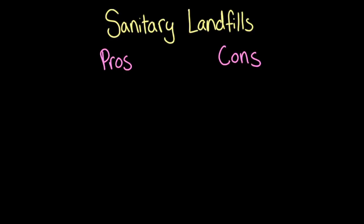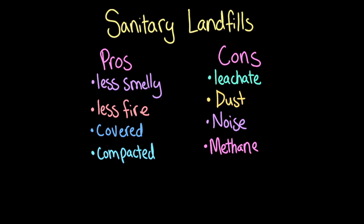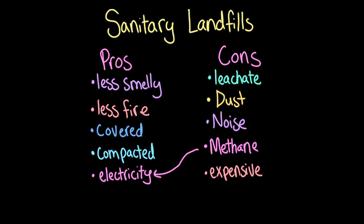So what are the pros and cons of sanitary landfills? Compared with open dumps, sanitary landfills are less smelly and less likely to catch on fire. Because the waste is covered and compacted, wildlife and weather don't move the waste around. But no landfill is perfectly sealed, so leachate can still seep out. Adding and compacting layers of trash causes dust and noise. The anaerobic decomposition produces methane, a greenhouse gas — but some sanitary landfills capture that methane to burn and generate electricity, capturing 60–90% of what's produced. Sanitary landfills are really expensive and more common in economically developed countries, and, like open dumps, they require a lot of land.